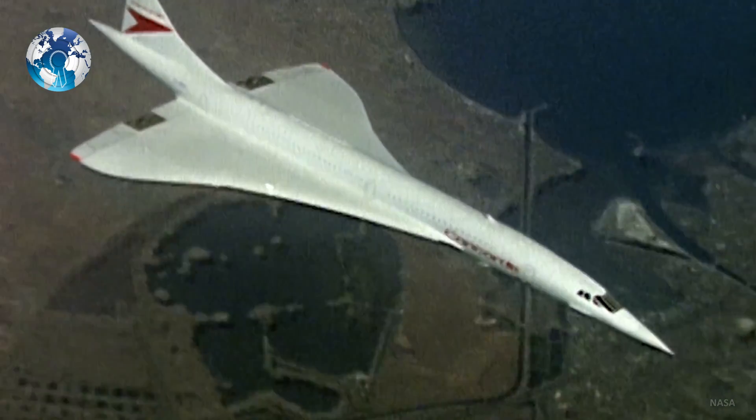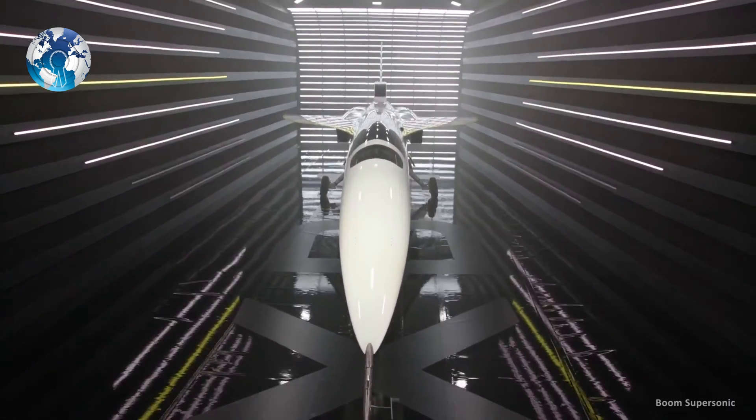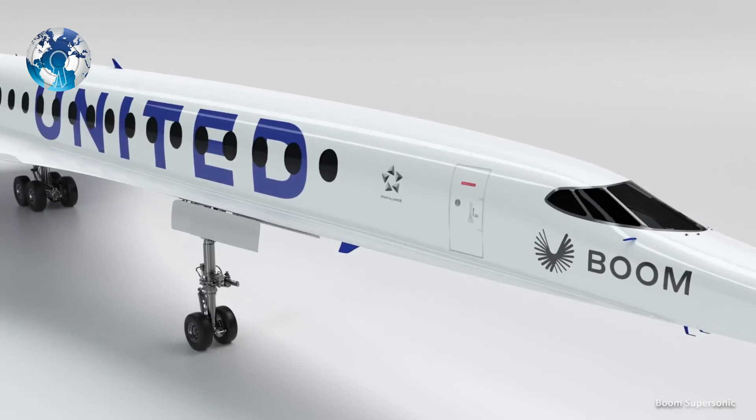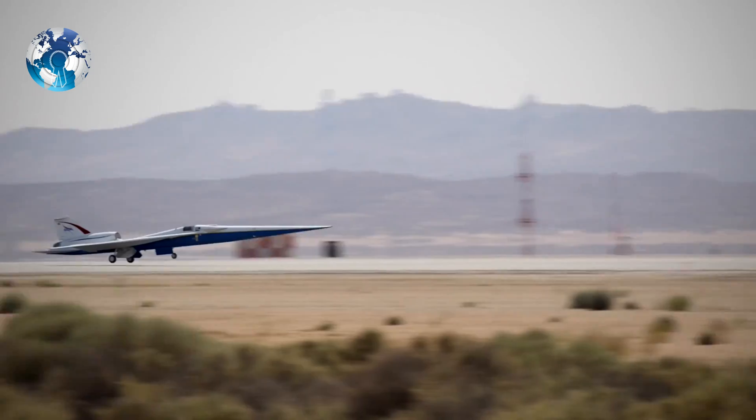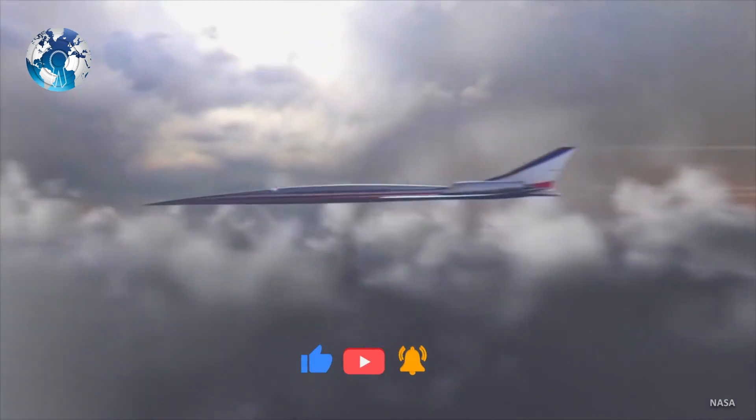It is worth noting that other companies continue to work on the development of supersonic aircraft, such as Boom Supersonic, which has already negotiated some units with United Airlines. So what do you think — can NASA fulfill a silent supersonic flight?